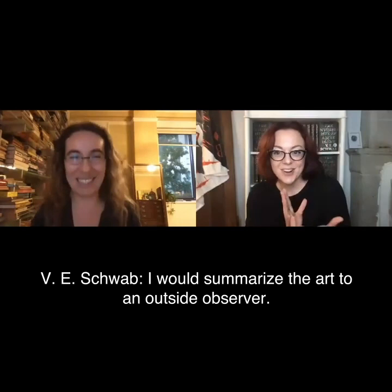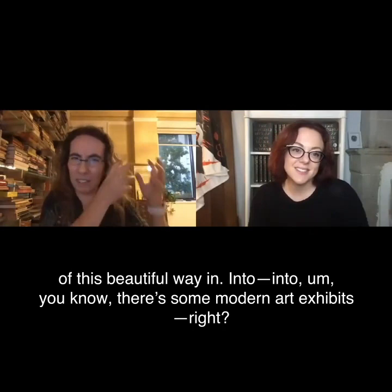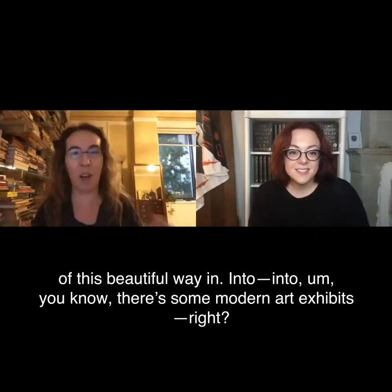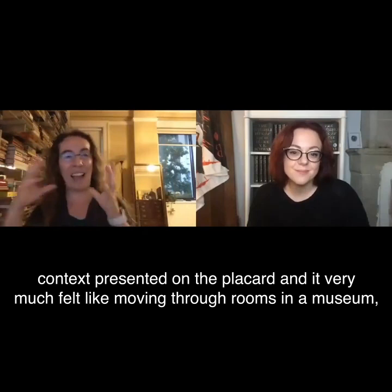And I love those because I felt like each one was kind of this beautiful way in. There are some modern art exhibits where the art is not static — where it's a video piece — but you have the context presented on the placard. And it very much felt like moving through rooms in a museum, in a gallery.